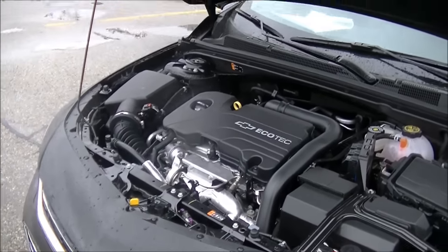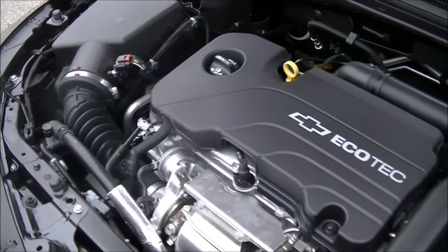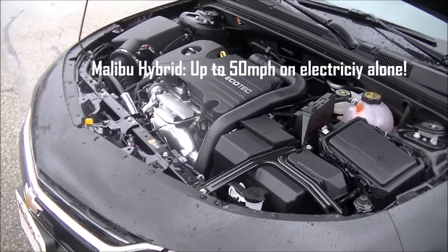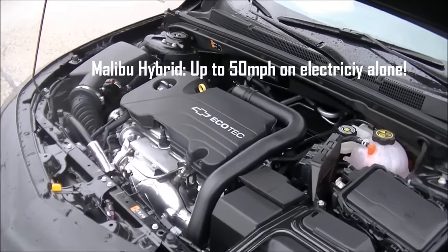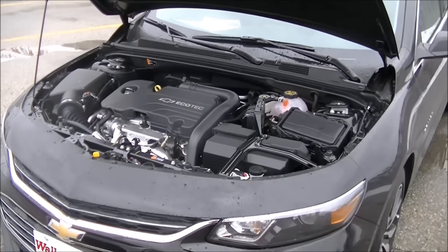The Malibu hybrid can actually travel up to 50 miles per hour on electricity alone. I have a 1.5-liter model here to give you a visual, but 50 miles per hour on electricity alone means you can do a lot of your city driving in the Malibu hybrid model.